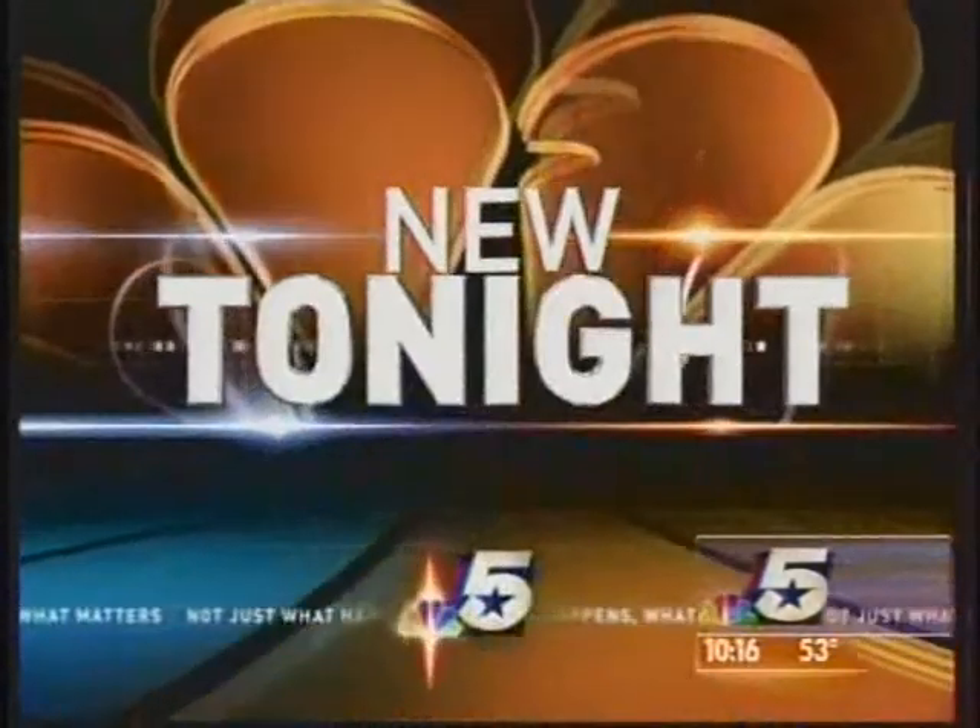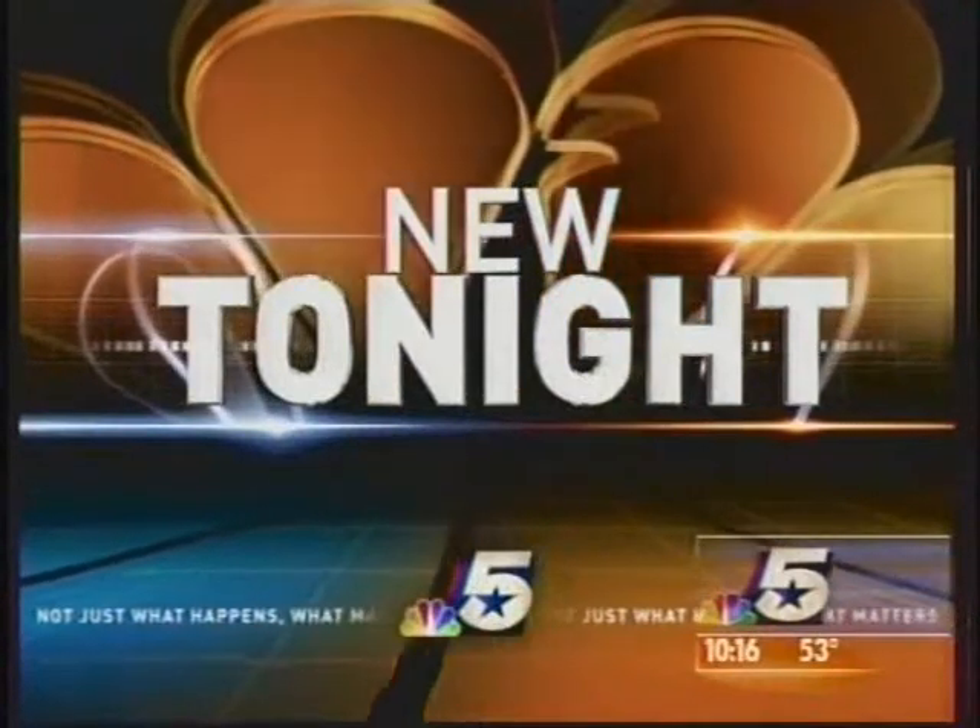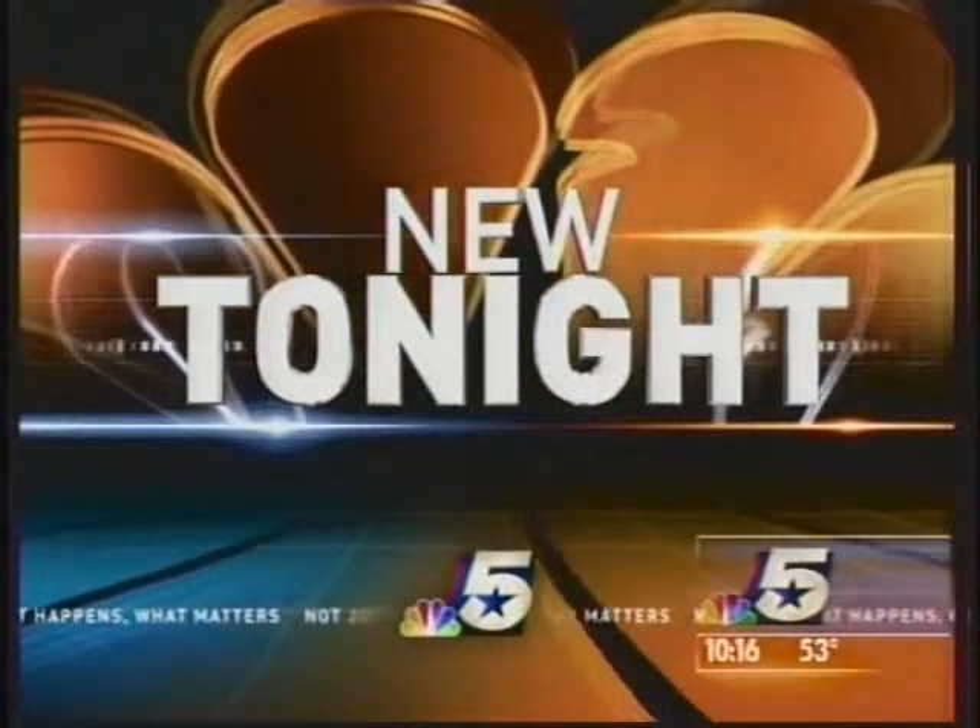Between the warm winter we've been having and spring break just around the corner, skin-bearing weather is almost here. But if cellulite has you running for cover, the newest way to fight the fat may change your plan. Here's NBC5's Carol Wang.